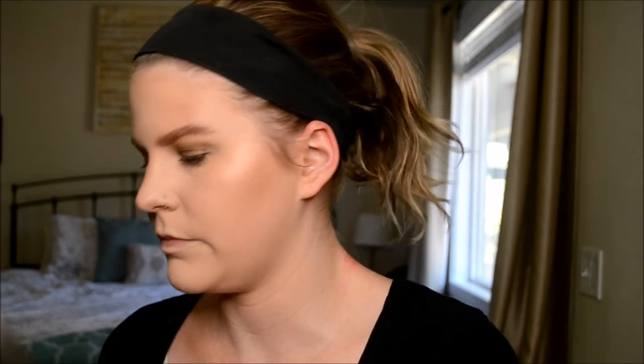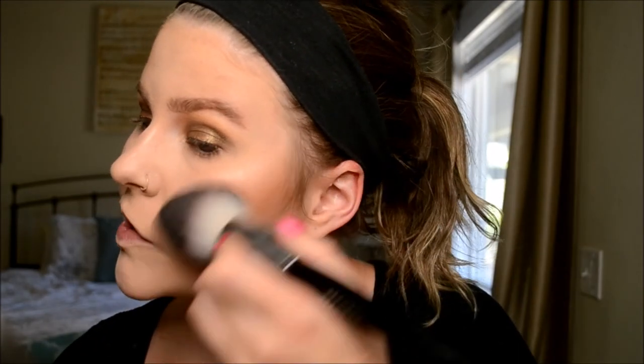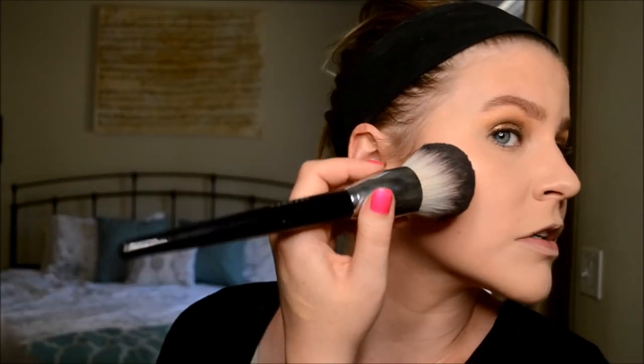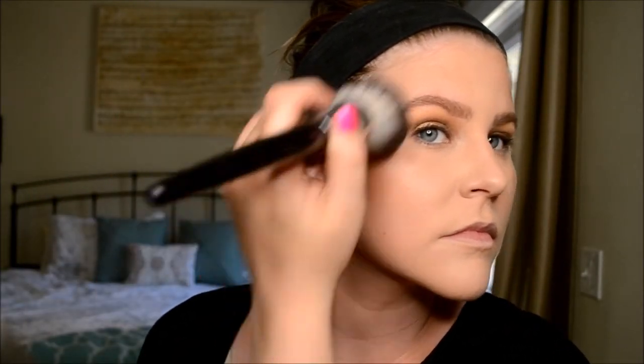Now I'm going in with my Chocolate Soleil bronzer. I've been really loving this Sephora Pro brush — from what I read in the reviews it's a dupe for the Marc Jacobs bronzer brush. It wasn't super cheap, still like 40 bucks, but the Marc Jacobs one was apparently not that much more.